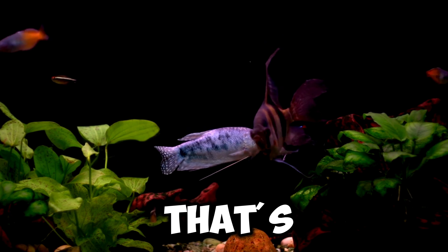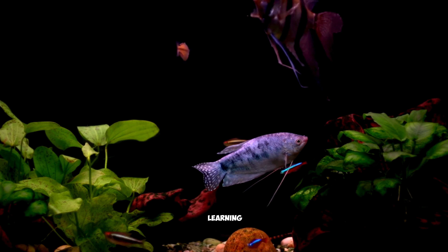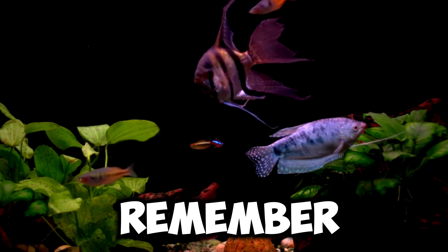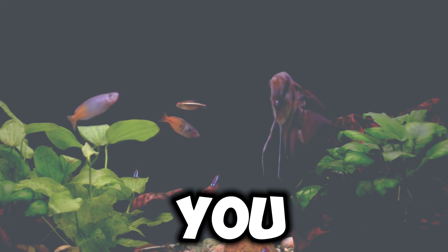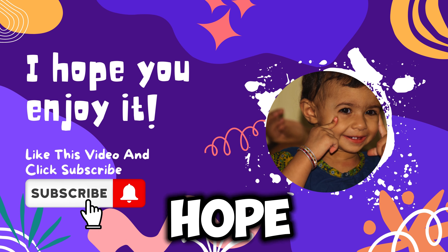Well, that's all for today, kids. I hope you had fun learning about me, the electric fish. Remember, there's always something amazing to discover in the wonderful world of nature. See you next time. Thanks for watching. I hope you enjoyed it.